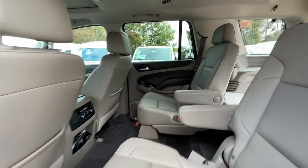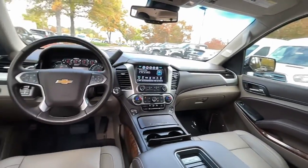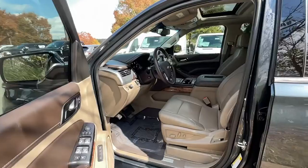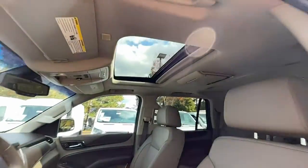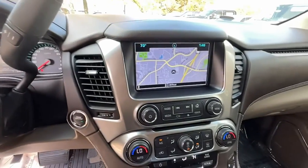Why not drive the premium vehicle you want that has the hard-working capabilities you need? Get behind the wheel of the Tahoe. The Tahoe.